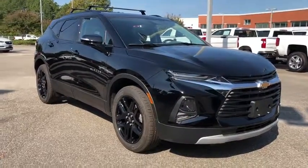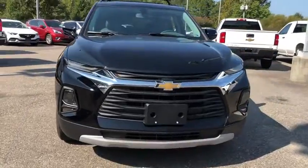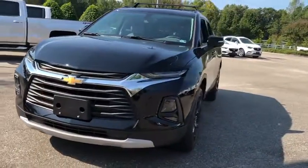Take a ride in the 2019 Chevrolet Blazer. The Chevrolet Blazer is fun to drive around town, comfortable to ride in, and decently capable off-road.